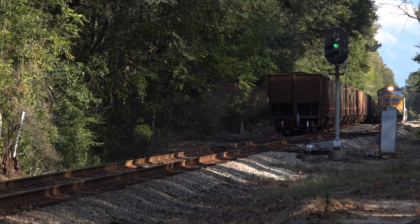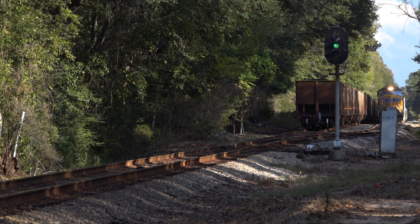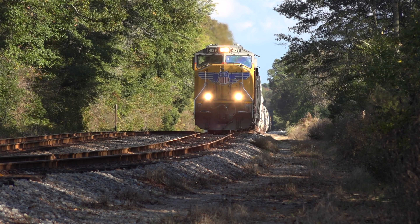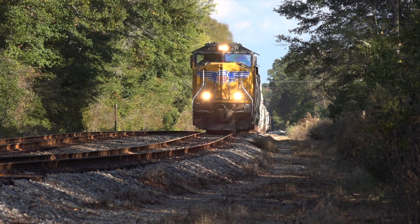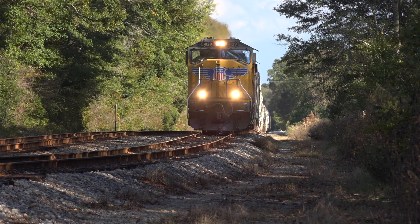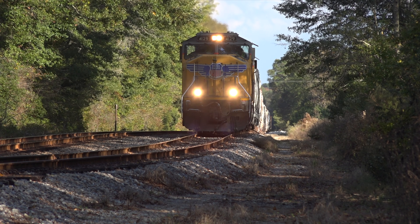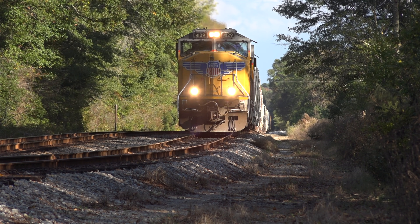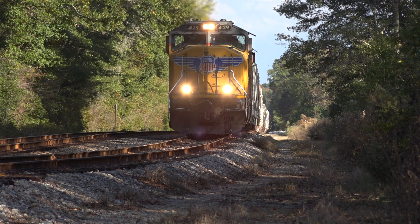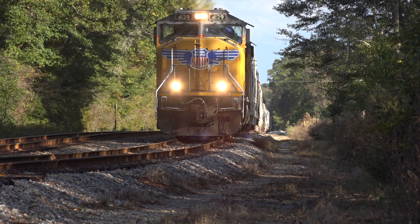This is Q601, daily mixed freight and chemical traffic out of Waycross, Georgia for New Orleans. Here's where the spring switch's benefit becomes really apparent. When the coal train finally releases his track authority behind him, Q601 starts pulling toward the west end switch. When he entered the east end of the siding, he had to stop — conductor walked up and opened the switch, then the engineer pulled his whole train into the siding, and the conductor closed or normaled the switch behind him, then walked all the way back up to the head end. Now here at the west end, no one will have to do anything, all thanks to the spring switch.